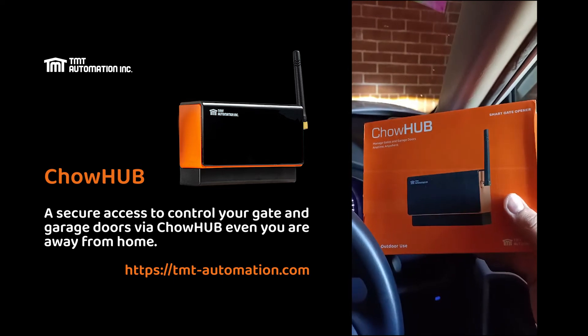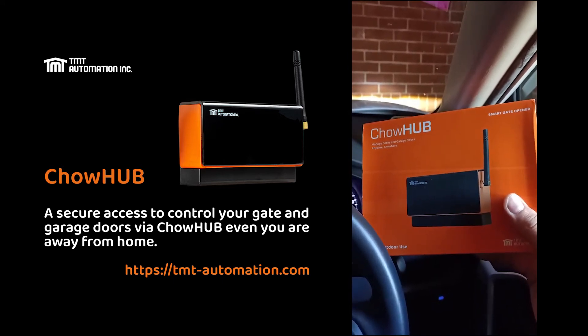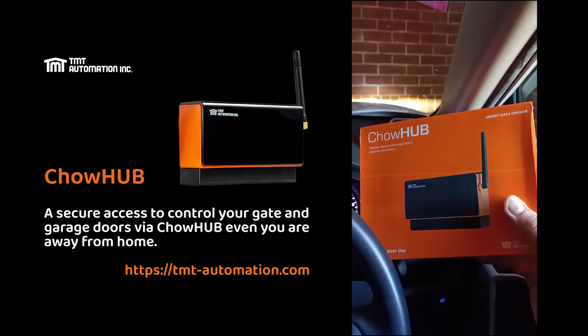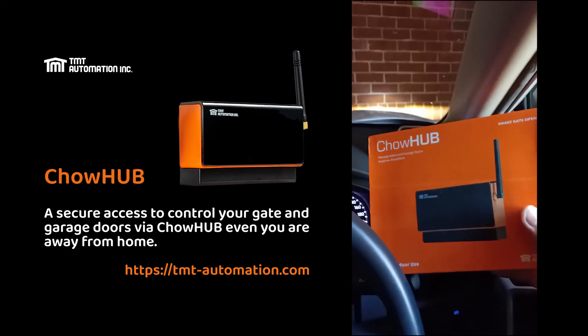All right, pretty cool, eh? It's using the TMT automation latest TMT child hub, the Wi-Fi smartphone control kit. It's universal — you can connect it to all your existing motors to make them smartphone-compatible. All right, thank you.